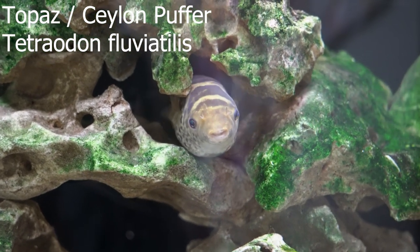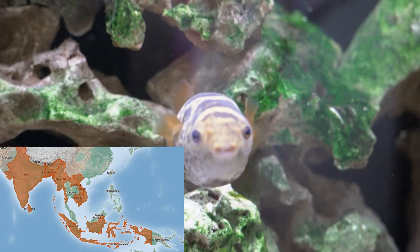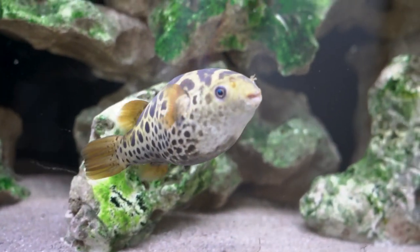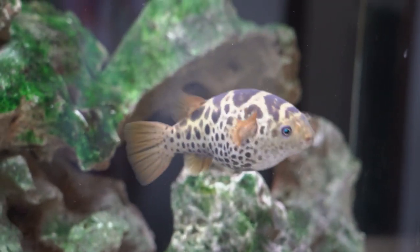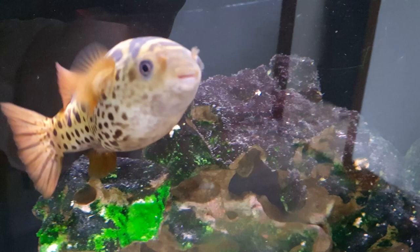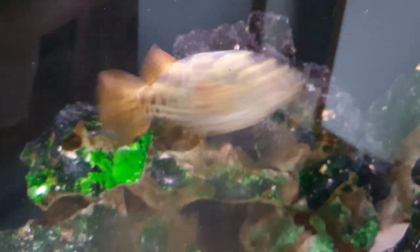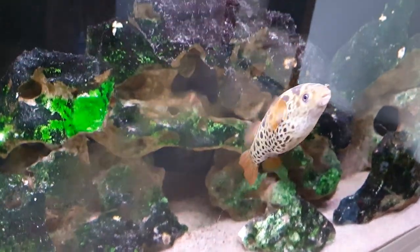Hi, this is Gilbert, our figure-eight puffer, and today we're going to discuss how you take care of him. Gilbert is from Southeast Asia where he lives in rivers and estuaries near the ocean in brackish water, which means he's a euryhaline fish. That means he can live in freshwater but also in saltwater and anywhere in between. Most pet stores sell figure-eight puffers as freshwater puffers, but long term they should be kept in brackish water or possibly even full saltwater.